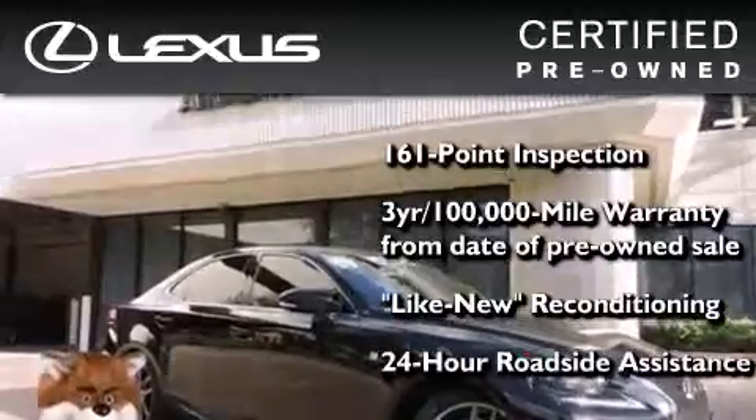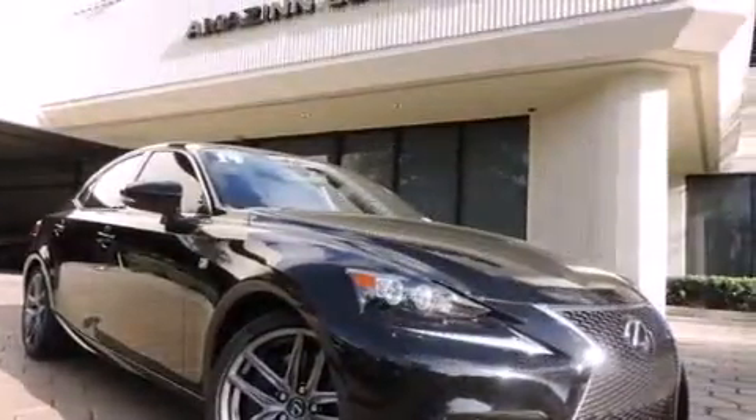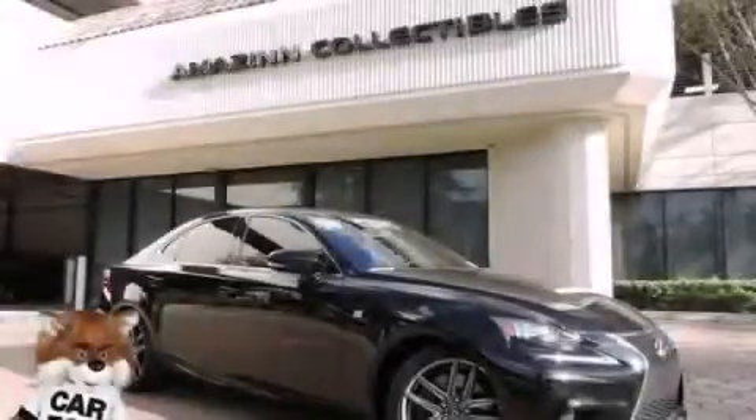It has been reconditioned to the level that it's virtually indistinguishable from a new Lexus. It isn't new and it isn't used — it's in a special category all its own. This vehicle is sure to sell fast. Call and arrange your test drive today.